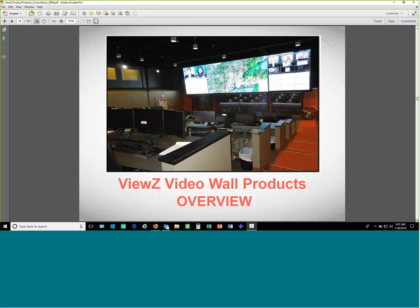Now let's go over our video wall products — full-scale video wall solutions. Views has been doing video wall products for about 10 years and has done a lot of projects not just here in the US but also in many countries in Central and Latin America, including Mexico.